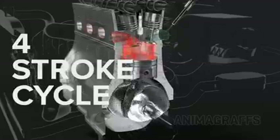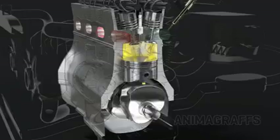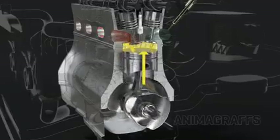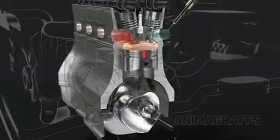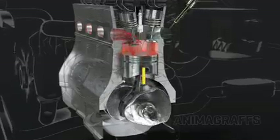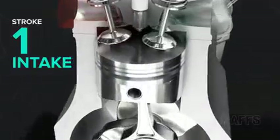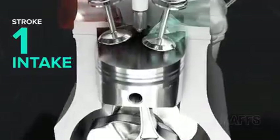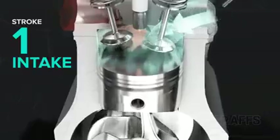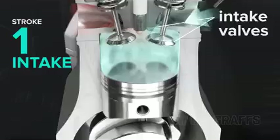The four-stroke cycle. When a piston travels to the end of its range, whether up or down, that's a stroke. Car engines use a four-stroke cycle, and it goes like this. First, intake: the piston descends, sucking an air-fuel mixture into the cylinder through the intake port, with both intake valves open.